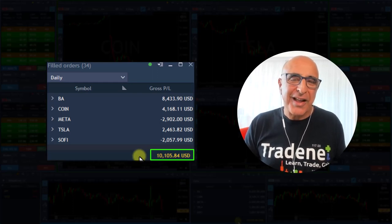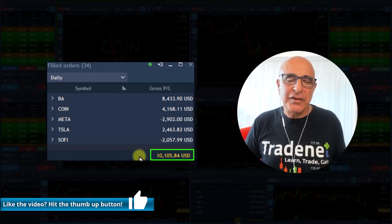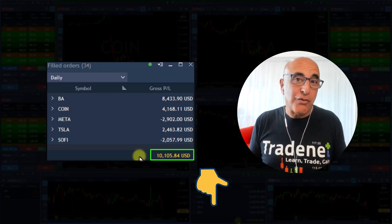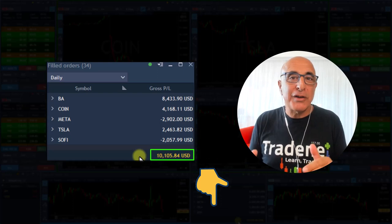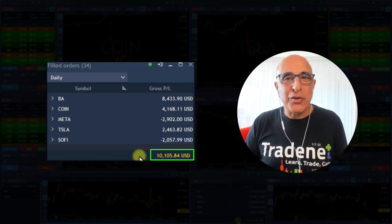Thank you for watching. If you are on YouTube, just hit that like button — it really helps our channel. There are plenty of links below if you want to join our free trading room for 14 days. All the stocks I traded today were posted live in my trading room. You're very welcome to join. Thank you again and I'll see you in my next video.